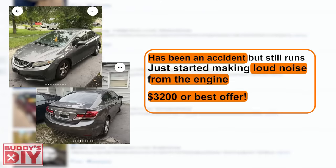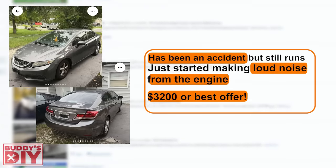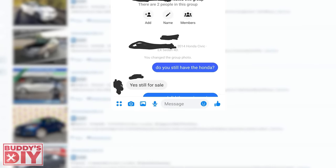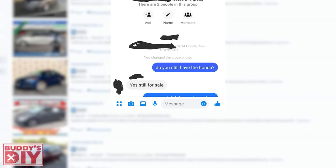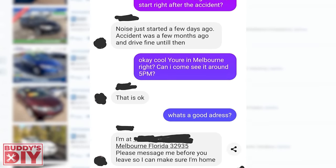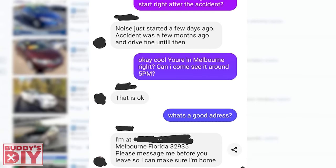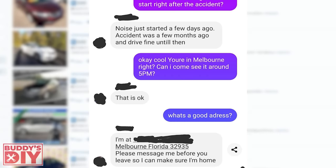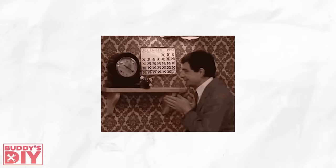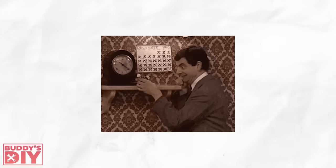Obviously, only if the engine isn't all torn up from that noise it started making. So I shot the seller a message asking if they still had it. They responded yes, it's still for sale. I was curious about the engine noise and asked if it started happening after the accident. They responded that the noise just started happening a few days ago — the car drove fine after the accident a few months ago. So I knew the accident wasn't the cause of the noise and decided to just go check out the car.